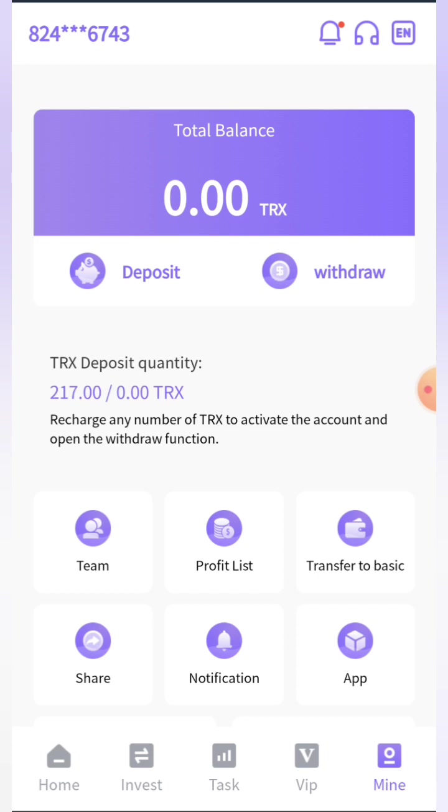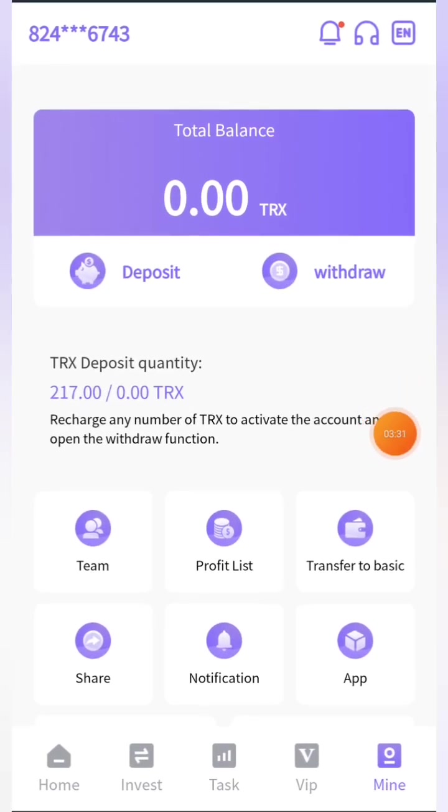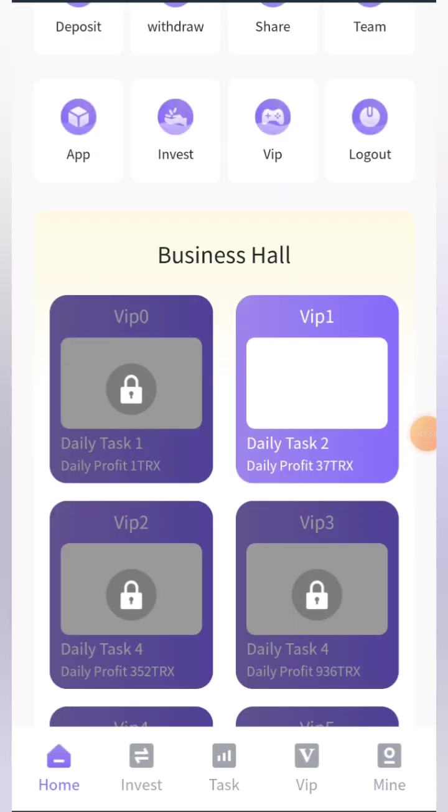I'll go to my wallet to show you that I received the TRX. Here you can see I received 37 TRX successfully in my wallet. So I've shown you both the withdrawal and deposit process live. It's a great platform where you can easily make lots of profit. Check the link in the description below, register now, and start earning.